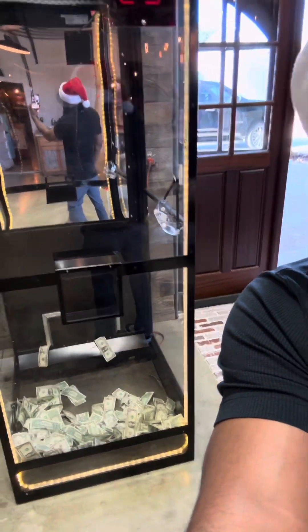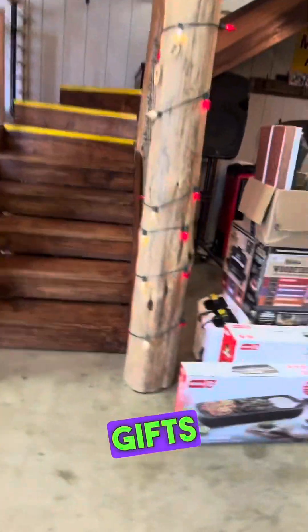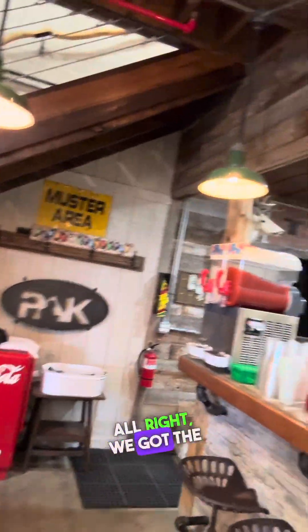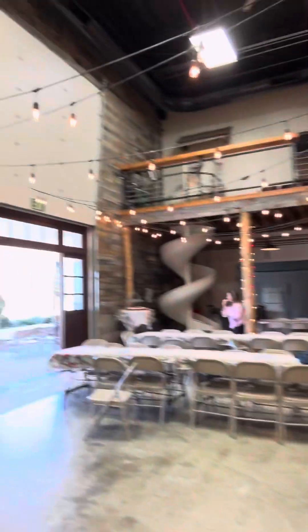Somebody's about to win a lot of cash. Got a bunch of gifts over here about to give away. We got the bar. They're getting the barbecue ready.